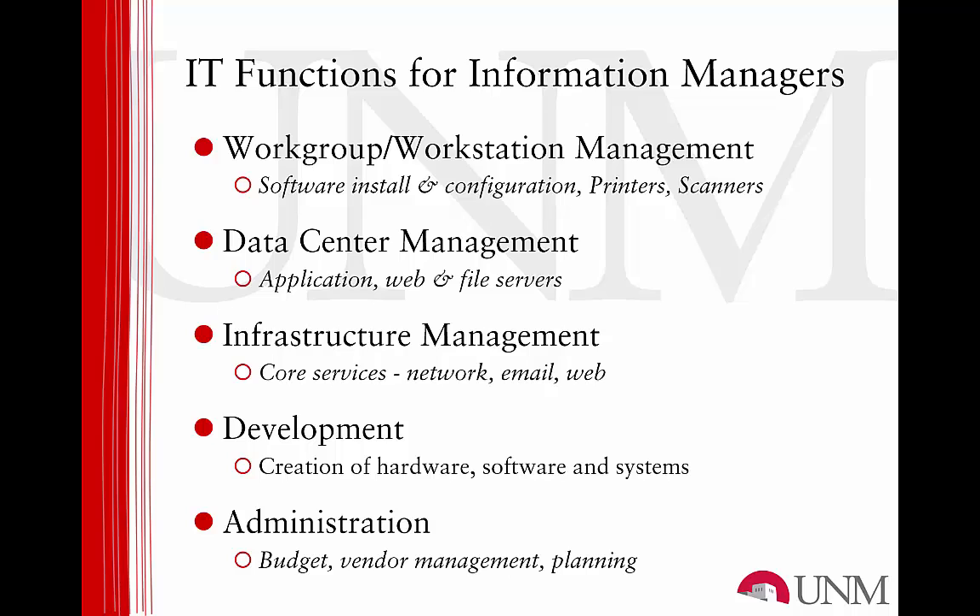Now let's look more closely at the field of information technology and how it is managed in support of an organization's business or administrative activities. Within the field of information technology, there are five primary operational domains that are the concern of IT managers. The first is workstation or desktop support, and this includes all aspects of personal computing, including purchasing, installing, and maintaining individual PCs, tablets, mobile devices, making sure that local area networks reach every office, and that every computer is equipped with peripheral devices such as keyboards, mice, printer scanners, and cameras belong in this category of technical administration and support.